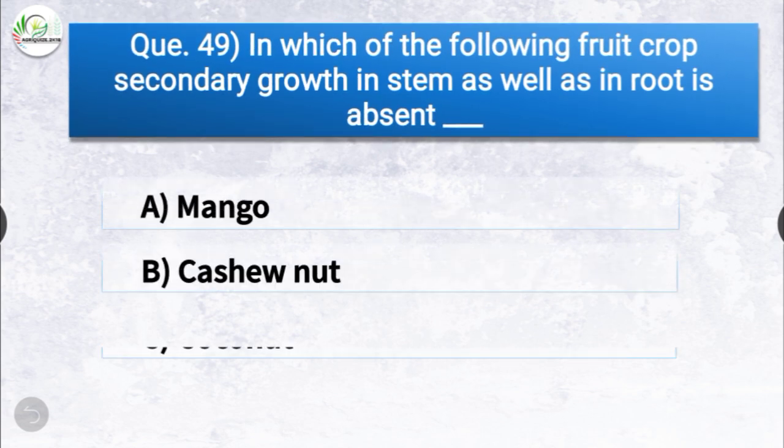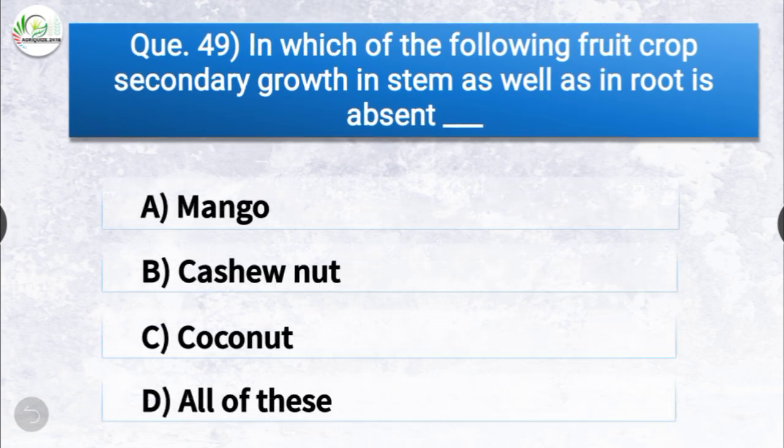Question number forty-nine: in which of the following fruit crops is secondary growth in stem as well as in root absent? The options are mango, cashew nut, coconut, or all of these. The correct answer is option C, coconut. Secondary growth in stem as well as in root is absent in coconut.